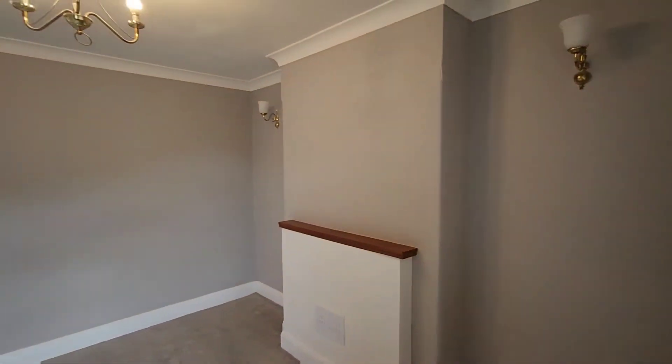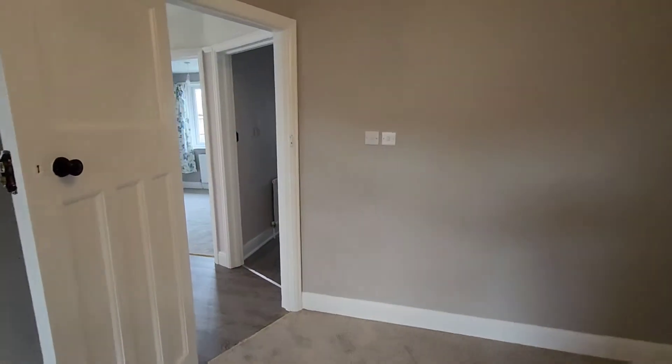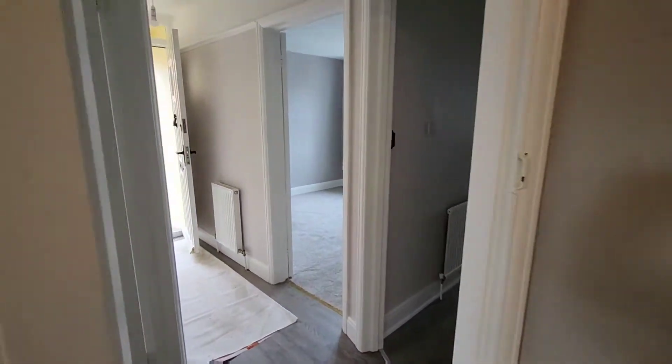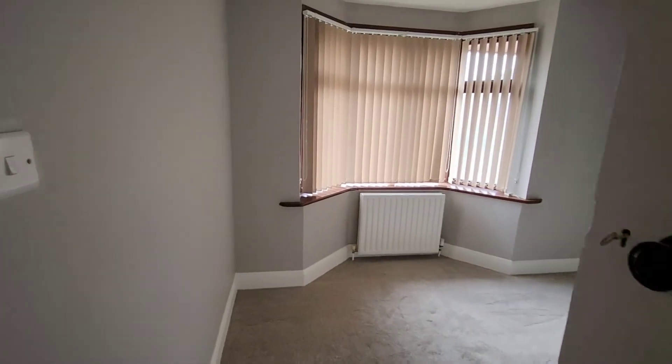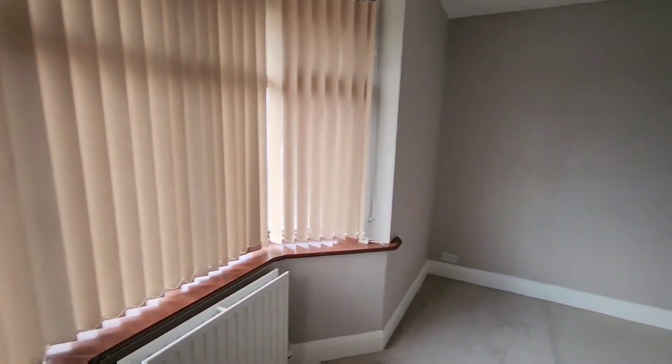For the purposes of the accompanying floor plan, we refer to this room as bedroom 2, and bedroom 1, which is a lovely bay-fronted room with plenty of space.